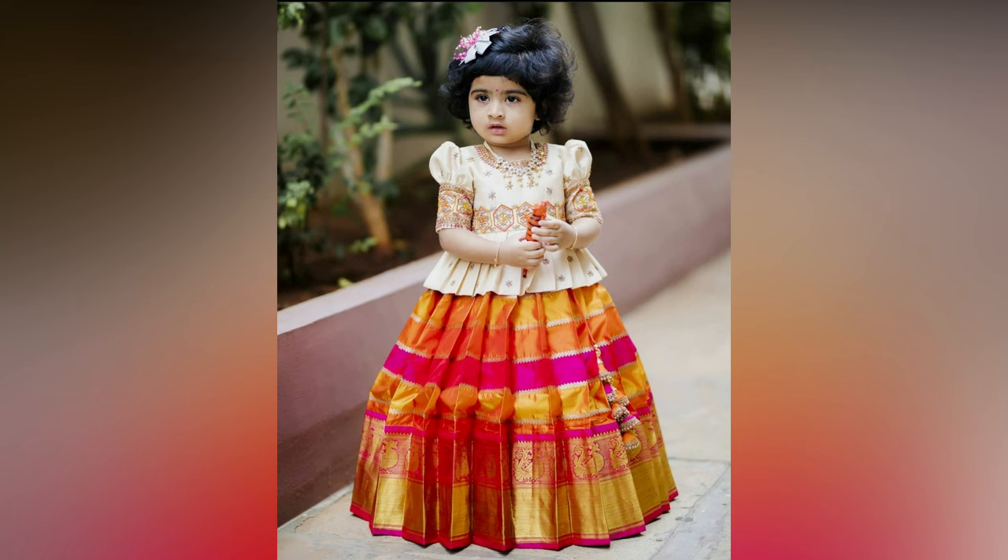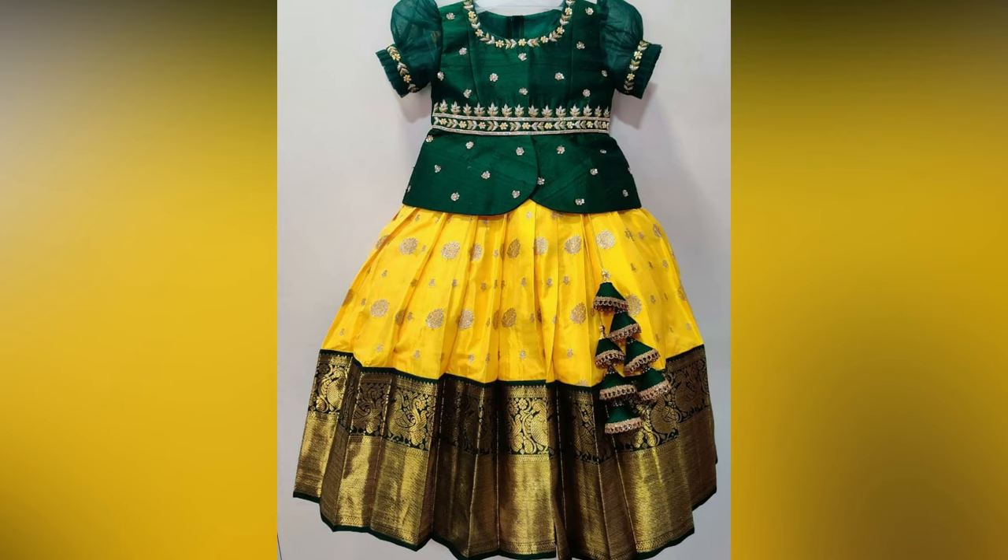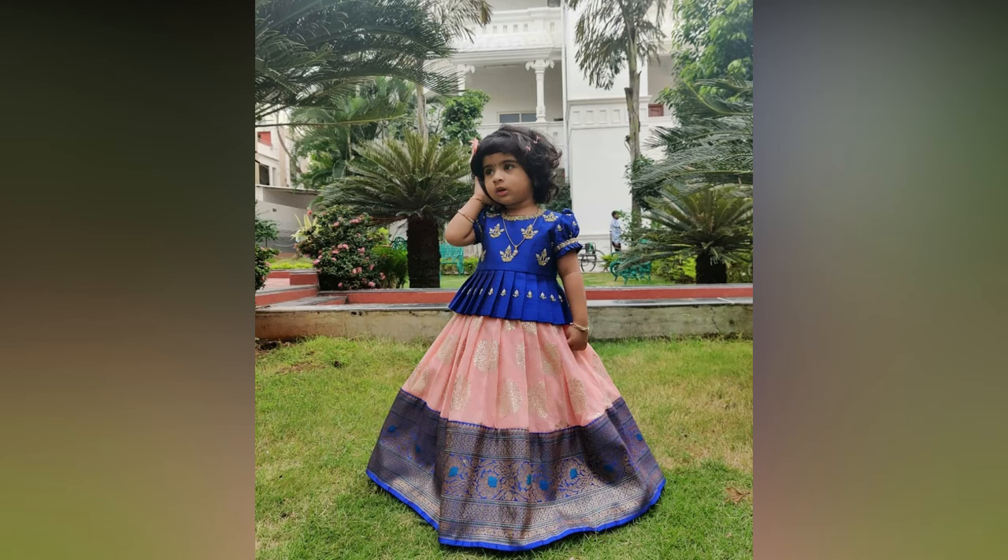These are designed with a lot of care so that your little princess feels comfortable and looks gorgeous. Check out these lehangas in numerous colors and patterns which are perfect for the special day.